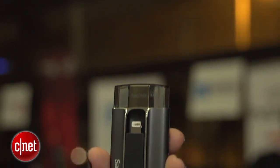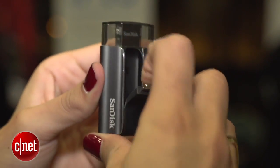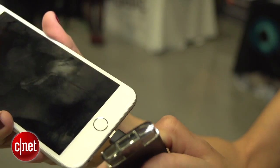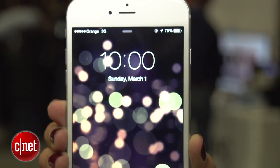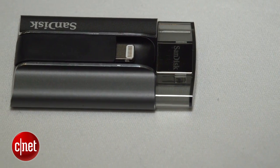The first one is designed for iOS devices. This has a lightning adapter on one side and a USB connector on the other. By connecting this to your iPhone, you can offload photos and videos directly onto this drive and then plug it into your PC to back up those photos and videos, freeing up content on your phone.